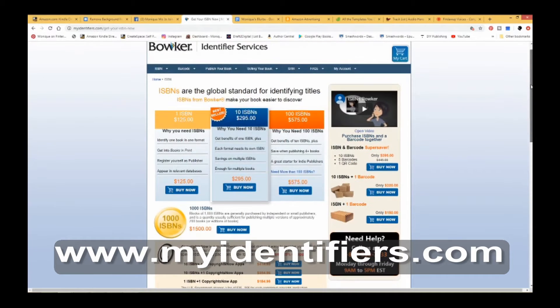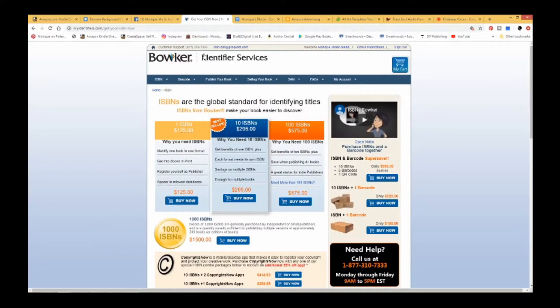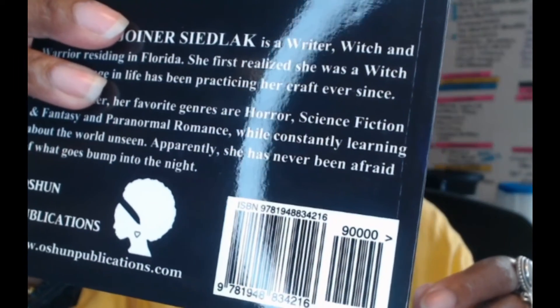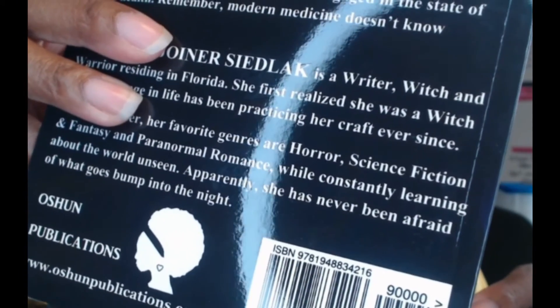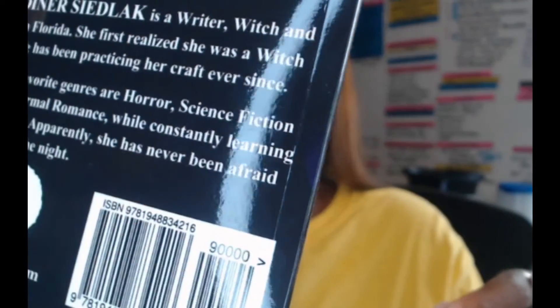Let me show you what one looks like. I'll show you one of my books. That's the back of my book, and you can see it has the barcode. And there's my publication name — this is what this book belongs to.